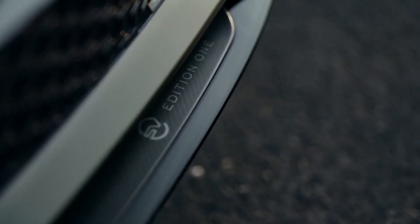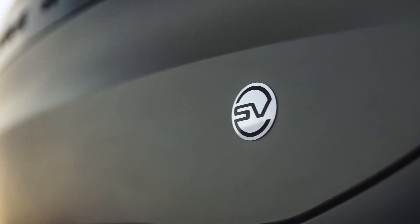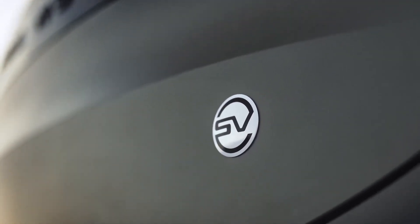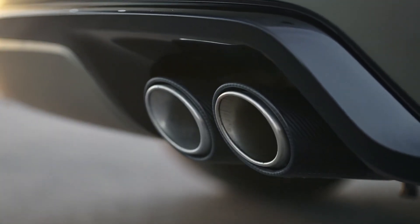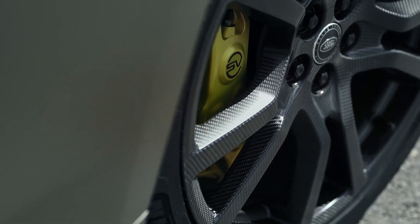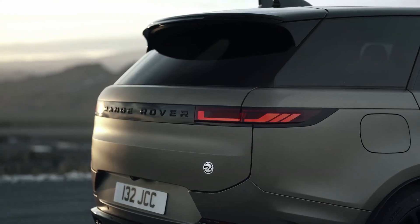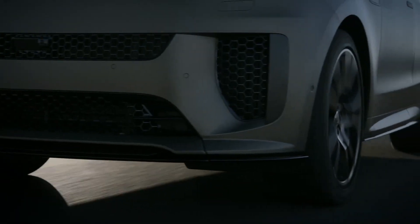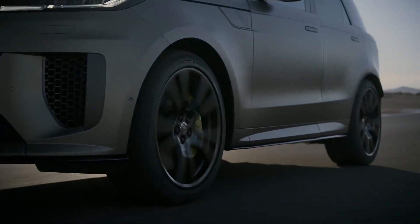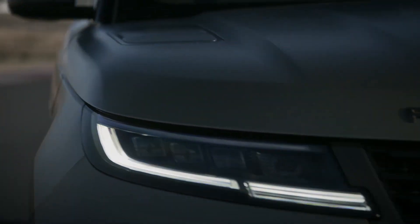The Range Rover Sport SV is a completely new iteration of performance luxury motoring from Land Rover for 2024. Taking pages out of the playbook of a supercar, the Range Rover Sport SV joins the 600 horsepower club, gets a carbon fiber wheel option and carbon ceramic brakes, and uses a specially tuned air suspension to keep it steady across road course curbing. It will likely overpower its all-season tires immediately — the Range Rover Sport SV is not for the timid.